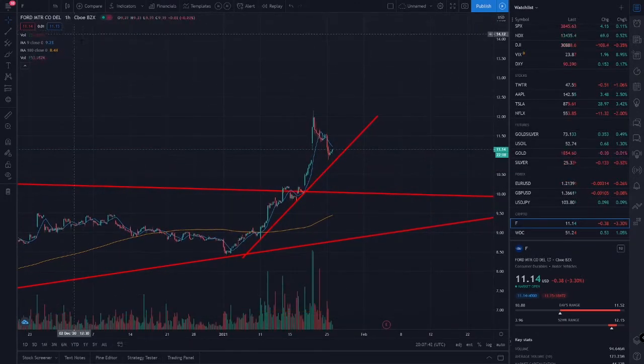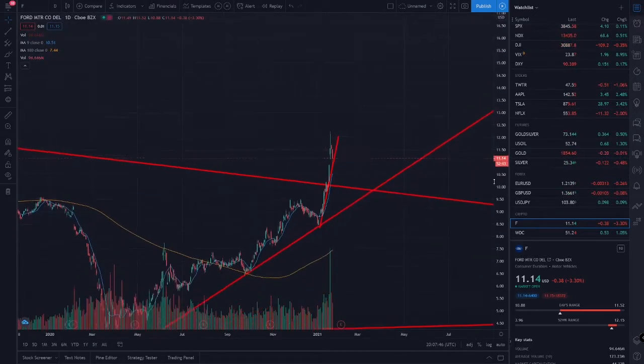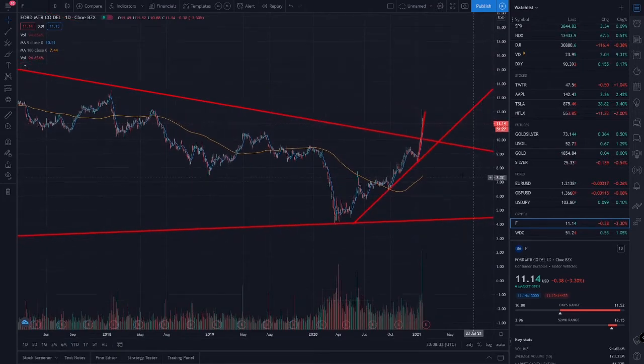I wanted to tell you guys where my positions were. I've been dollar cost averaging since the COVID stuff happened. I think I bought a little bit around here, a little bit here, maybe some in here, and then the other day I bought a little bit more over here. It seemed like it was pretty cheap and there was a lot of upside.